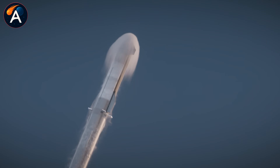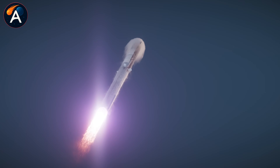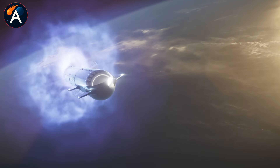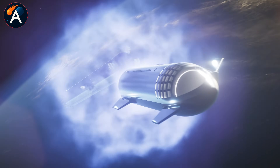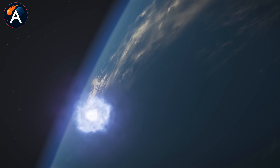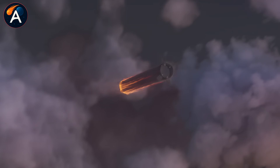If you believe humanity's future extends beyond one planet, hit that like button and drop 'Go SpaceX' in the comments. Your support matters because it shows there's an audience for ambitious space exploration. Subscribe to Atlas Space to follow every step of this journey as Moon Base Alpha goes from concept to reality. The countdown to permanent lunar habitation has already begun. Make sure you're here to witness it.